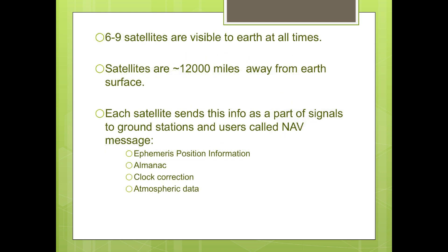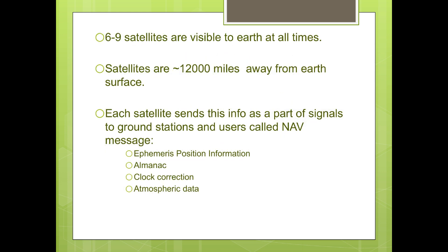These satellites travel at speeds of about 14,000 km per hour (8,700 miles per hour), with an orbital period of precisely 11 hours 58 minutes. Each satellite transmits the following four pieces of information, called the Navigation or NAV message, as part of its signal to ground stations and users: 1. Ephemeris position information, 2. Almanac, 3. Atmospheric data, 4. Clock correction.